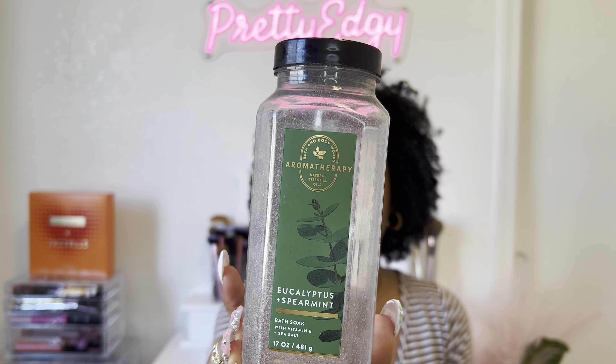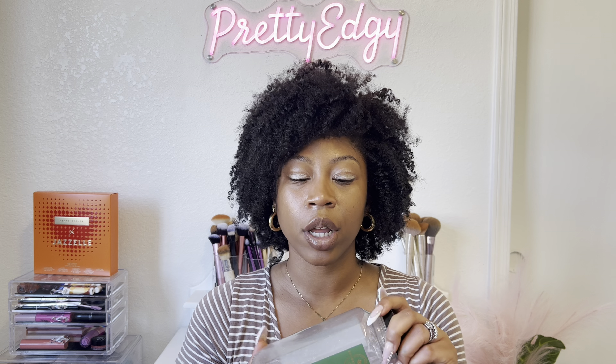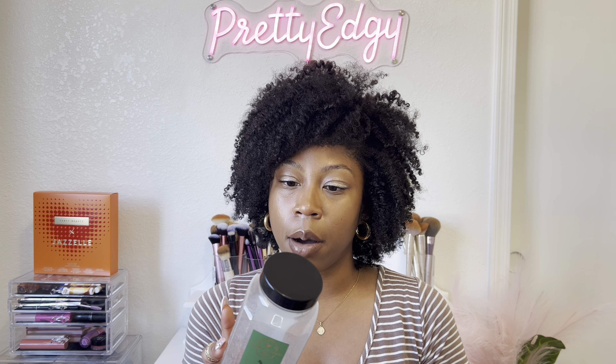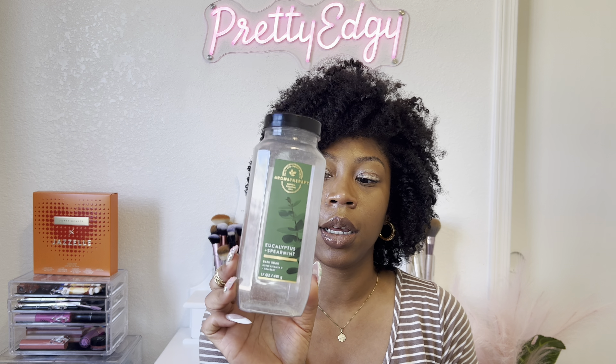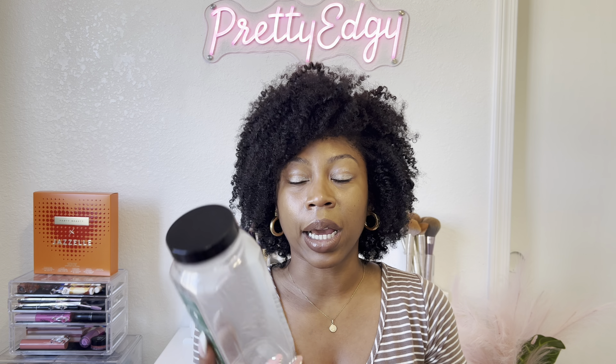Next is the Aromatherapy Eucalyptus and Spearmint Bath Soak by Bath and Body Works from the aromatherapy collection. Me and my husband both use these for our baths — it smells super good and is super calming. The eucalyptus oil clears your mind and the spearmint oil soothes and uplifts. My husband really liked this so I will probably repurchase it.